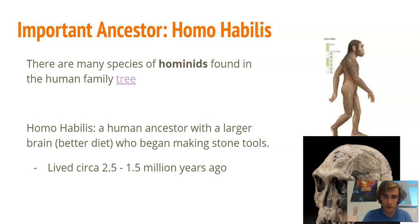Homo habilis was around for about a million years, living roughly from two and a half million years ago until one and a half million years ago. If you click the link there is a human family tree where you can see the different species. I'm going to focus on three important ones today, and later in the week you'll have a project about figuring out one of those species.